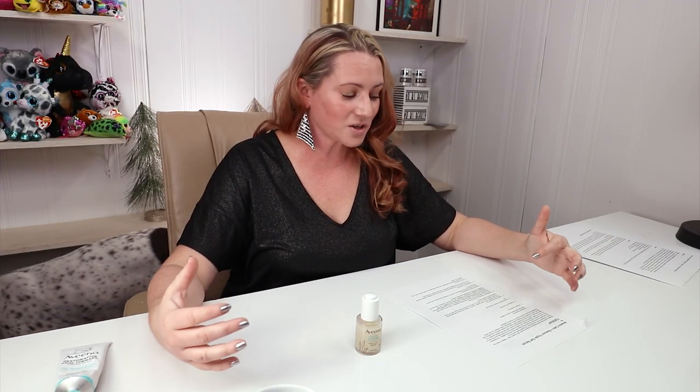My second criteria is denatured or drying types of alcohol, and this does not contain any of those. It is also fragrance-free, which is great, and it's manufactured in the U.S.